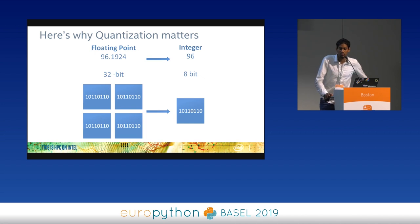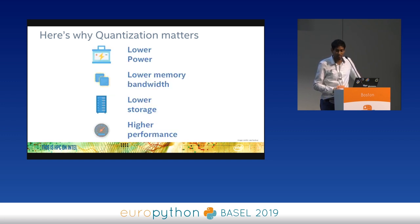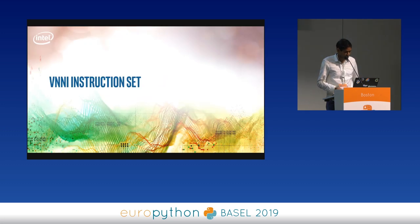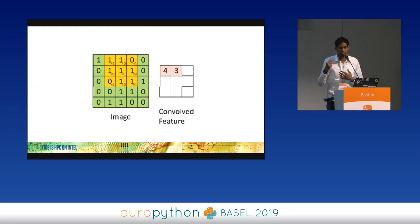We are reducing the precision of that number from 896.1924 down to just 96, so we lose a little bit of accuracy. What is important is that we don't lose too much accuracy. For Vector Neural Network Instructions, there are vector registers in the hardware to perform the multiplications and additions of the convolution faster.